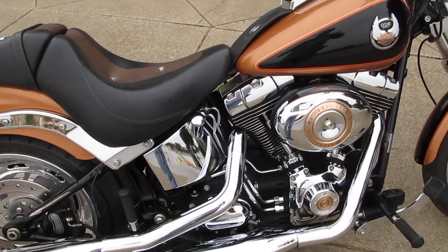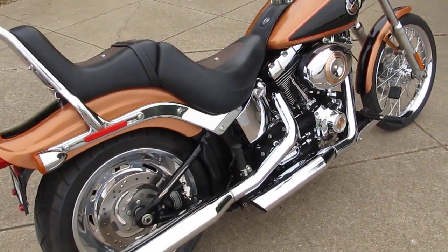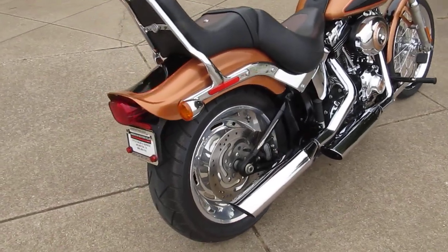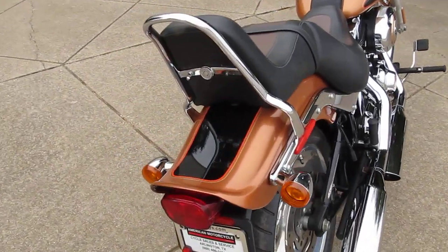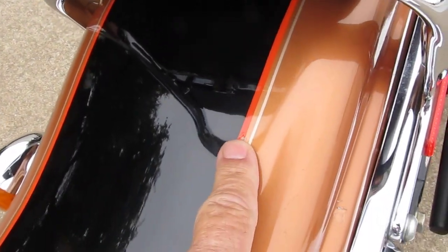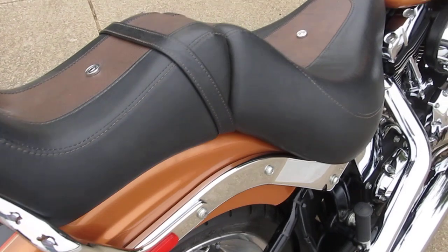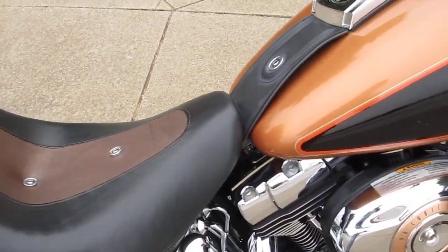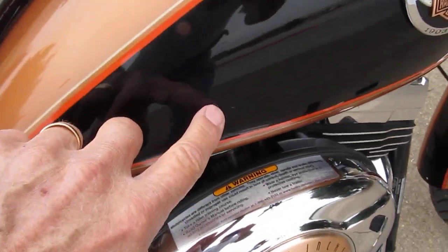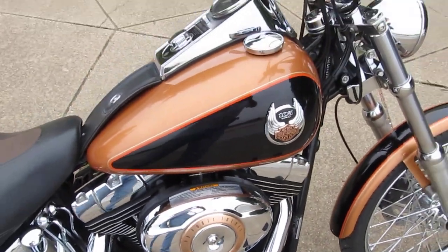It's got a really nice ride to it. Great sound. This bike is in really good shape. It does have a couple of little picks on it — back here, you might see that, and then the one here, and then I saw just a little bitty scratch right here in the black.